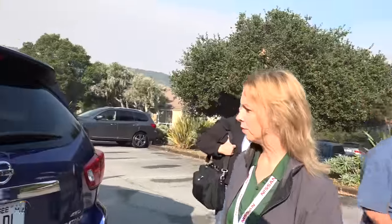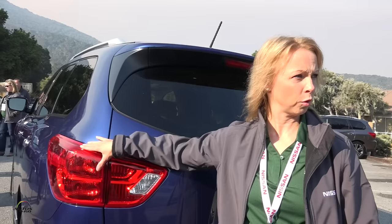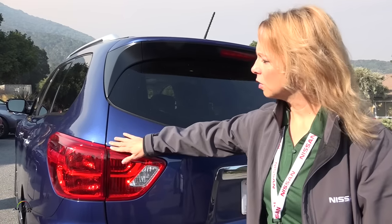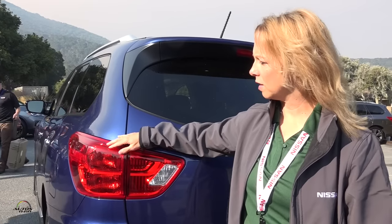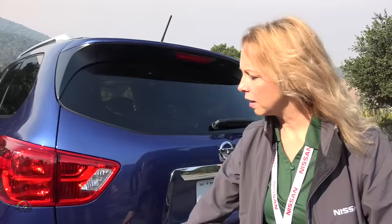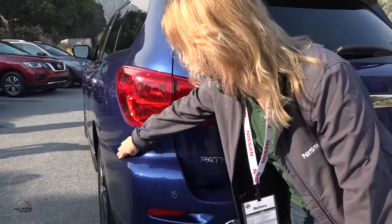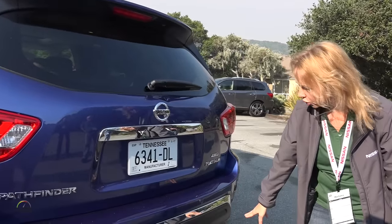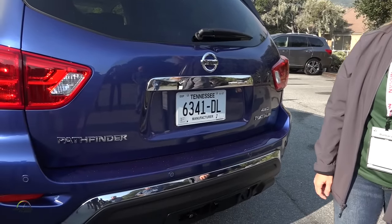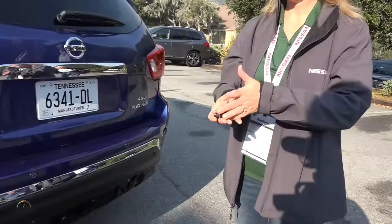Moving to the back, some exterior styling cues: the new tail lamps went to a more prominent red — previously it was red and white — and the previous tail lamp followed the body line closely, flush to the body. Now you can see it's more aggressive and protrudes from the body for more stance. On the fascia, we squared it off — it used to be very round — to give it a stronger image.